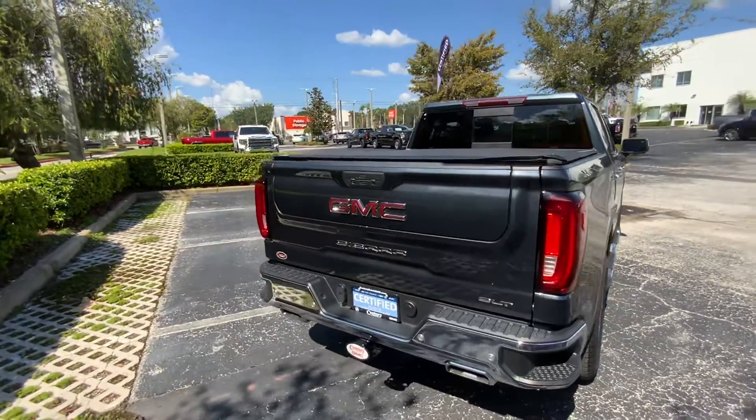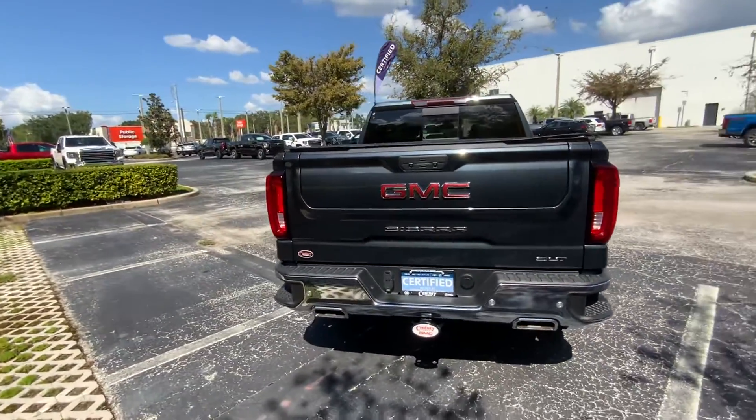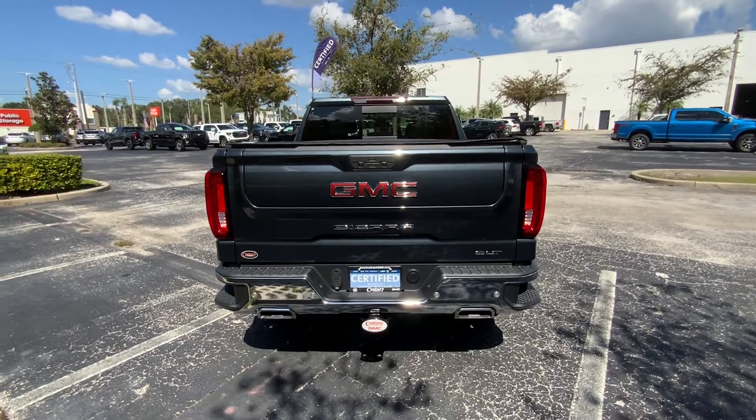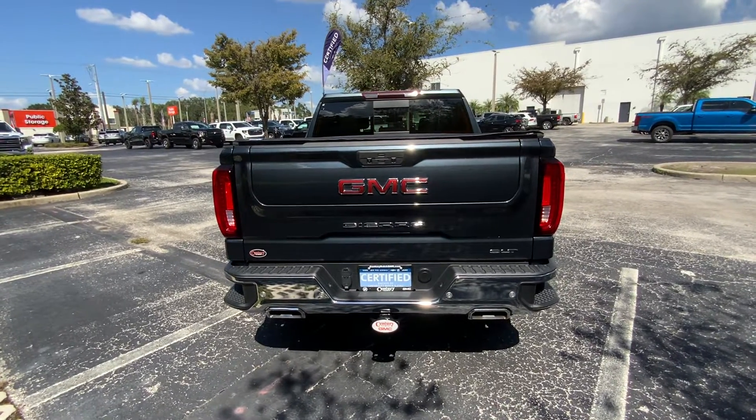It's got your Multi-Pro tailgate, the trailer package, the dual exhaust, rear park assist, and the 7-pin connector for trailering.